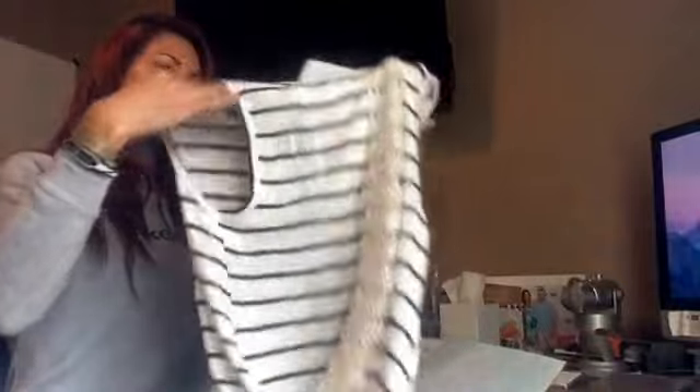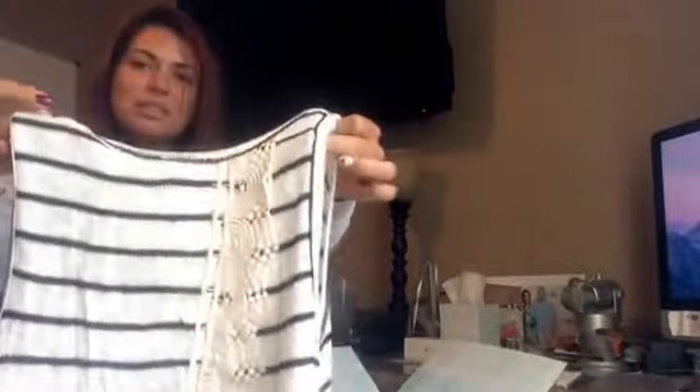Some kind of sweater-looking thing. That's cool — and it's got like lace on the back. I like that.